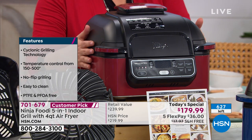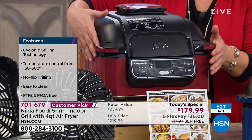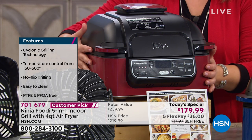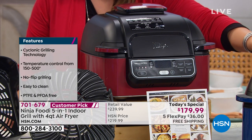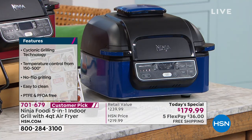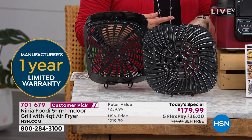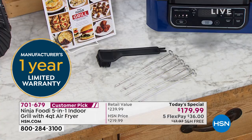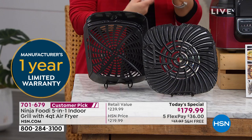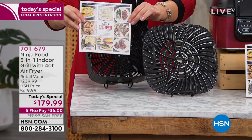We've got two HSN exclusive colors - about 300 in each. Here's your cinnamon red, which you can't find anywhere else, or you can pick up the navy. You're not only getting your Ninja Foodi grill, but you're also getting your crisper basket, cooking pot, grill grate, splatter shields, five kebab skewers, a cleaning brush, and an instruction booklet with 20 recipes.